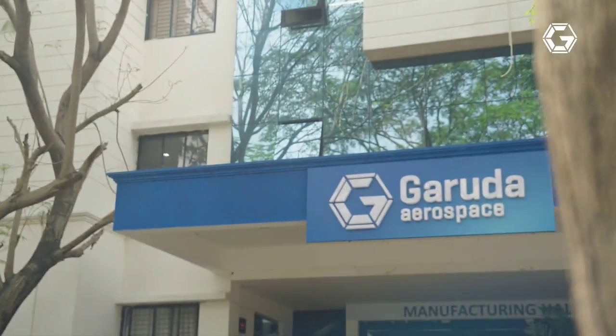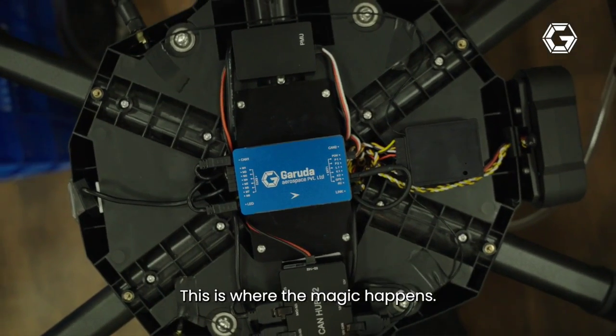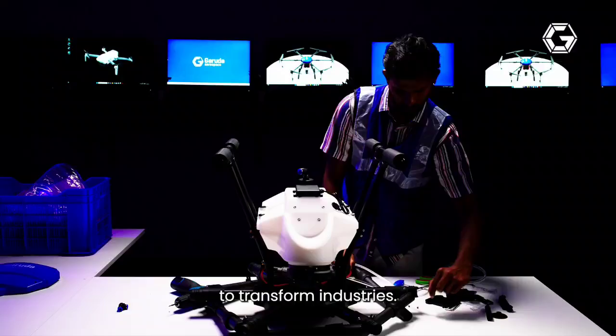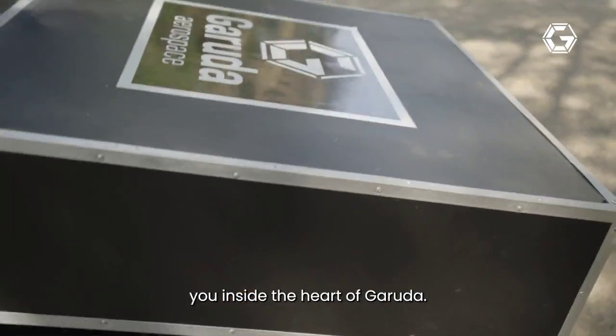Welcome to Garuda Aerospace, where innovation takes flight. This is where the magic happens, where drones are not just built, but revolutionized to transform industries. Join us as we take you inside the heart of Garuda.